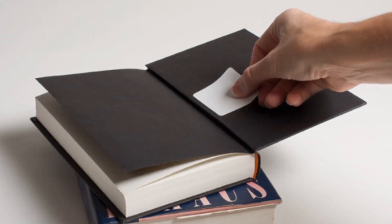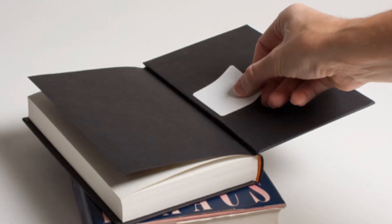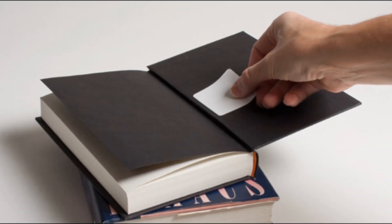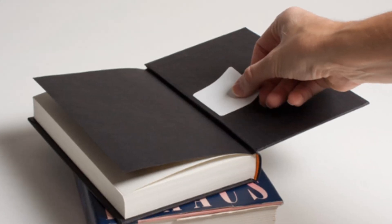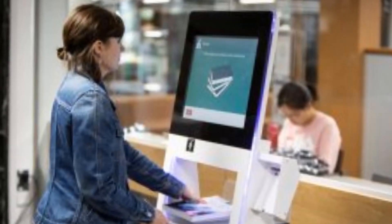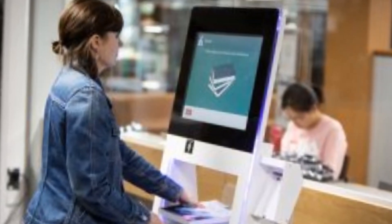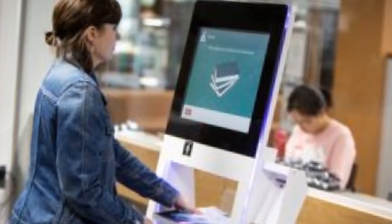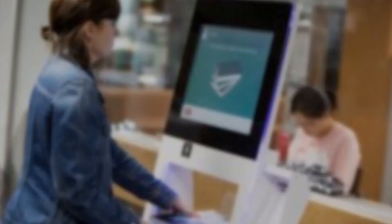RFID tags can be placed on the back side of a book or any other specific page, but should be hidden from the user. When a user issues a book in a formal manner, a librarian deactivates the RFID tag so the user can easily pass through the RFID reader, in the shape of an RFID gate or scanner.